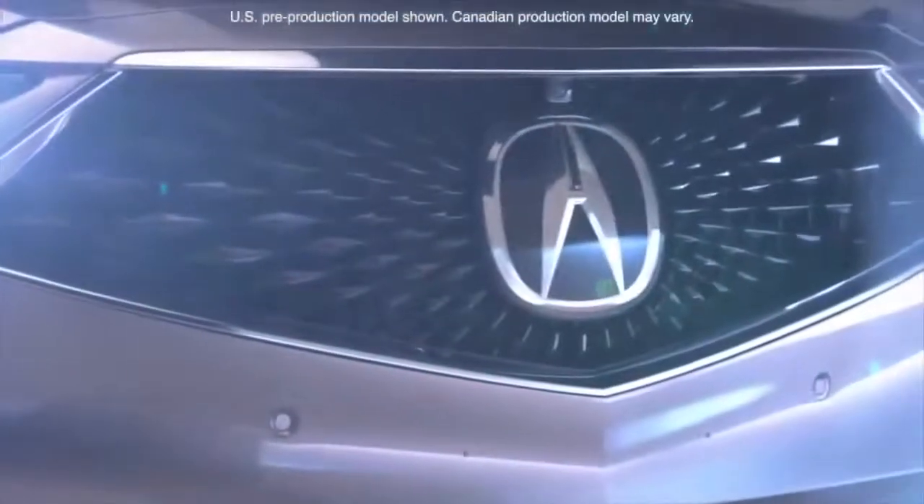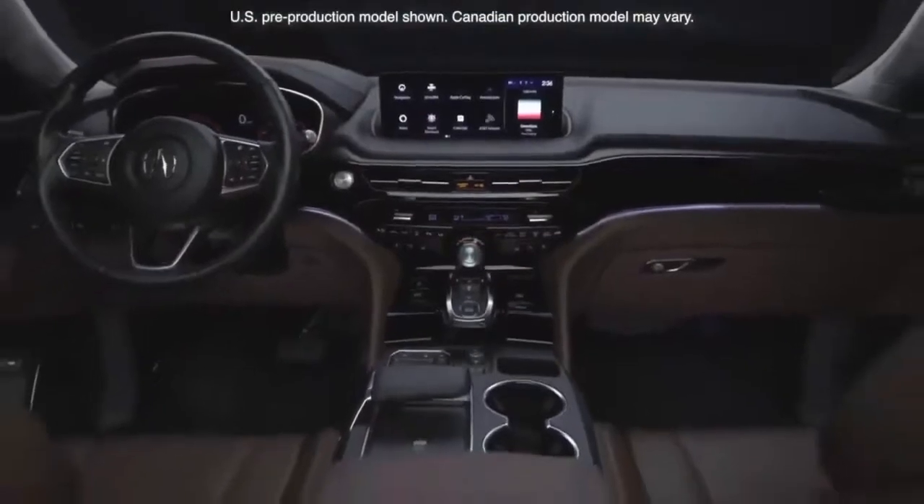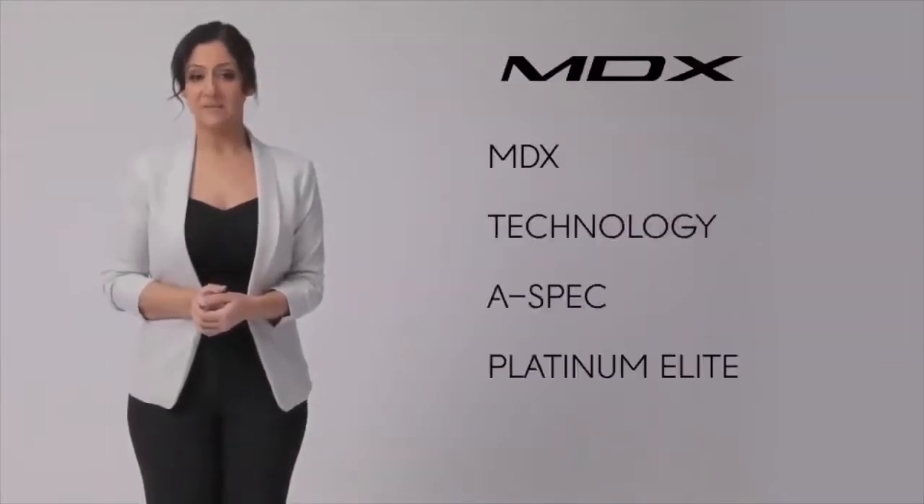This next generation MDX is taking everything to the next level as the most premium, performance focused, technologically sophisticated SUV in Acura history. MDX is available in four trims: MDX trim, Tech trim, A-SPEC trim, and Platinum Elite trim.